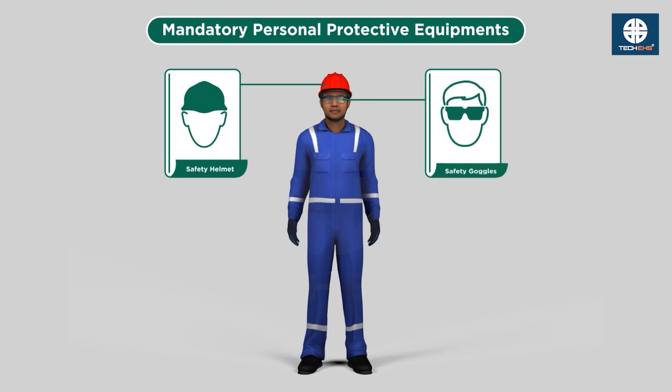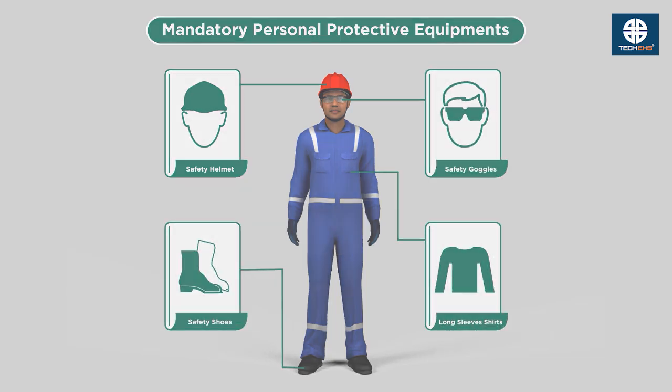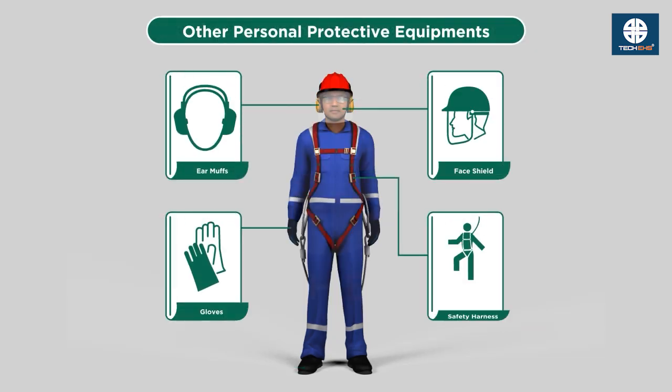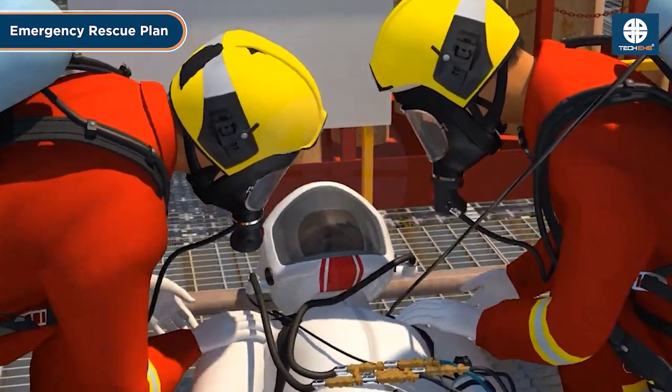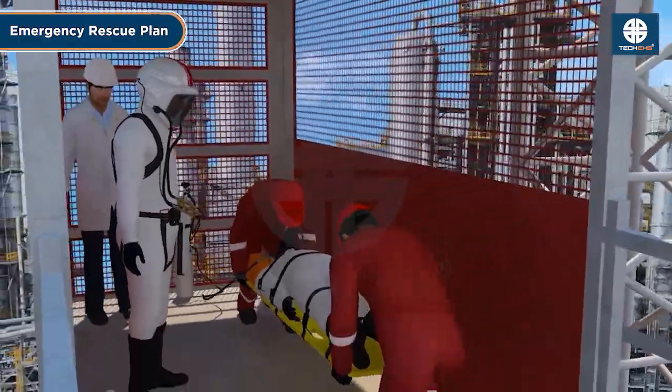Use personal protective equipment — wear the necessary PPE based on the risk assessment. Establish an emergency rescue plan: have a trained rescue team and emergency procedures in place.